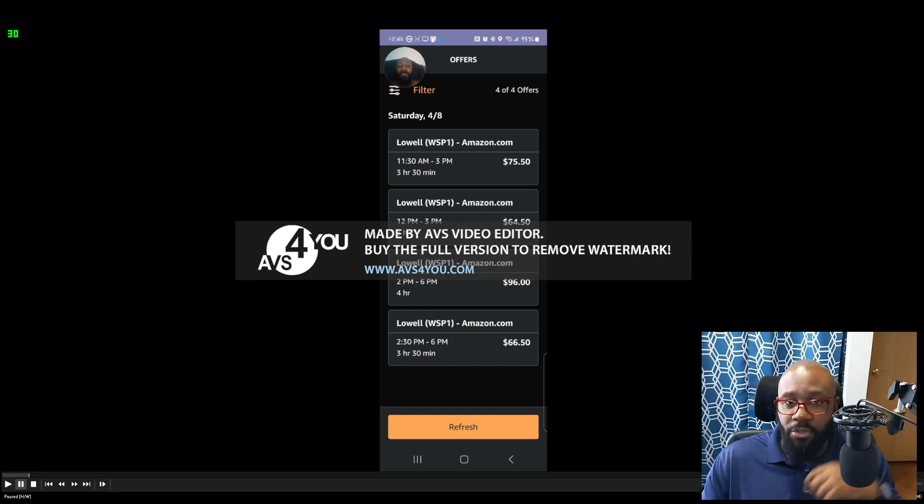There's actually a section where you can specify what vehicle you have — car, gas, electric, pickup — because they assign available blocks based on your vehicle type. That's important. When I first started doing Flex a year ago, I was getting packages I could barely fit in my car. My whole trunk and back seat would be full. Now that I've updated my vehicle info, I'm only getting blocks where everything fits in the trunk with some in the back seat, and I still have clearance.